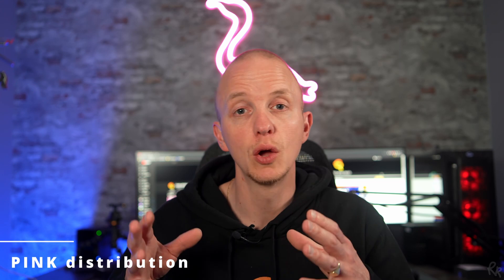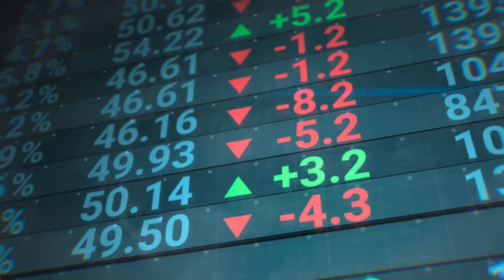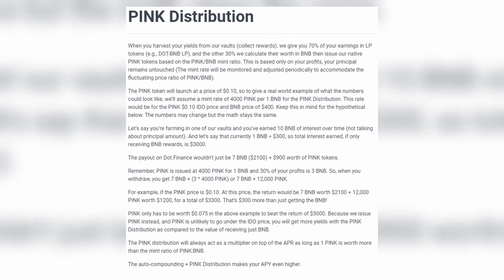The 30% calculated in BNB and issued as PINK will be based only on your profits, meaning your principal will be untouched. The PINK distribution will always act as a multiplier on top of the APR, as long as one PINK is worth more than the mint ratio of PINK to BNB. According to the team, this leads to a higher APY due to auto-compounding plus PINK distribution, and they have an example on their platform that shows the calculations.